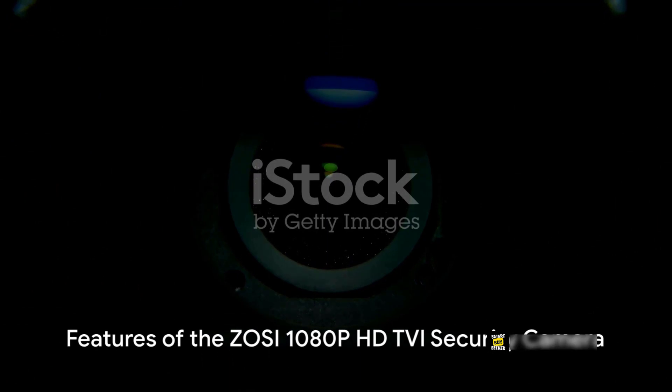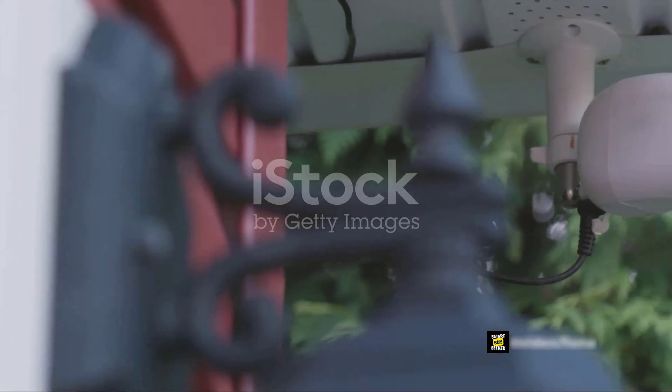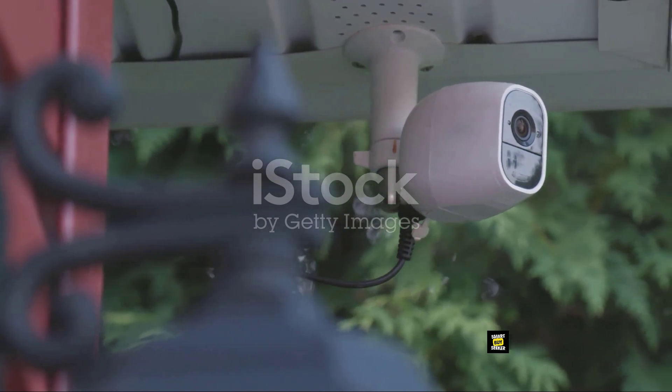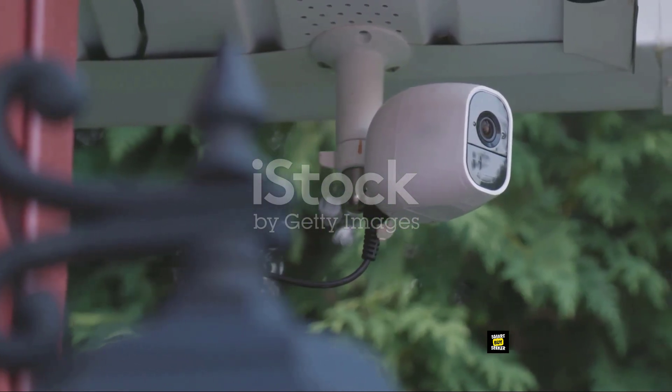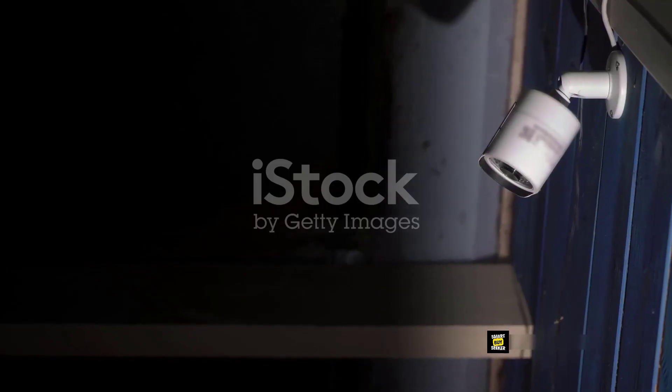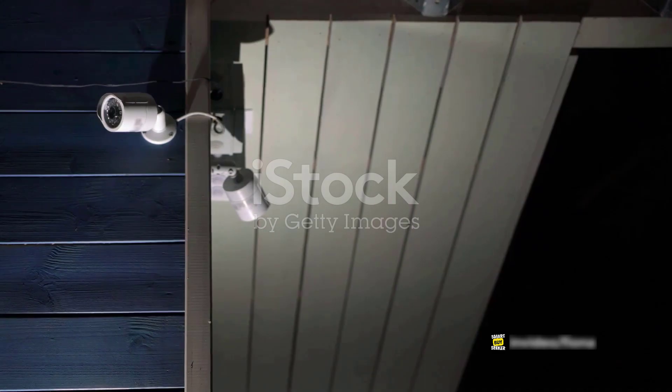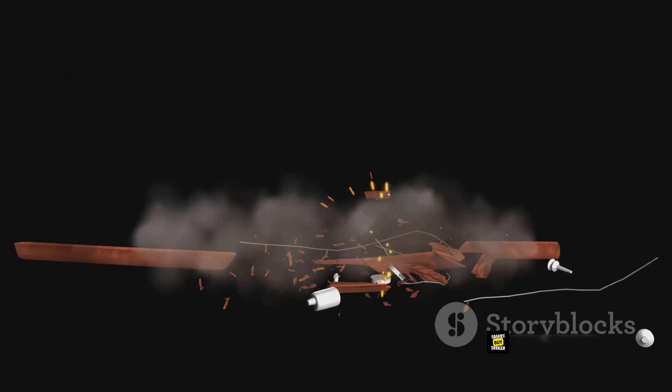Imagine a camera that boasts 2.0 megapixels with 1080p HD TVI bullet security. It is compatible with 720p, 1080p, 5MP, and 4K HD TVI/AHD/CVI analog DVRs, and its high resolution ensures that every image captured is as sharp and clear as possible. Please note, it is not compatible with 960H DVRs.